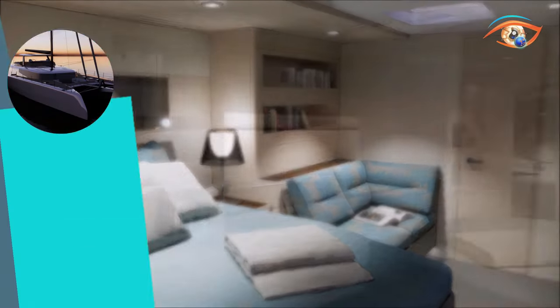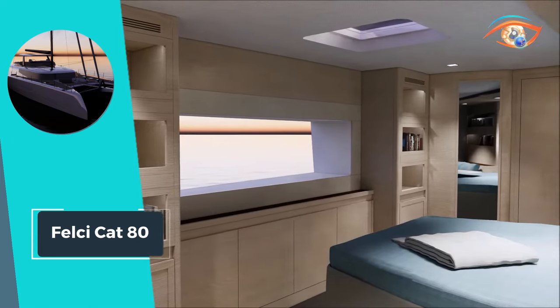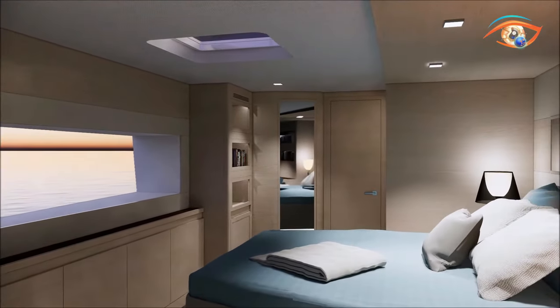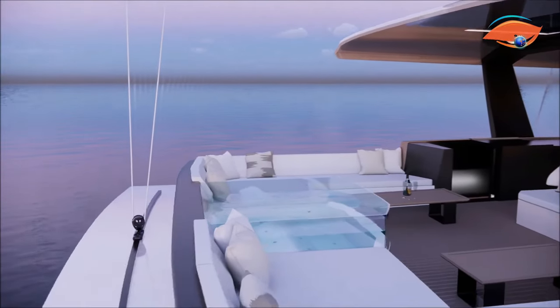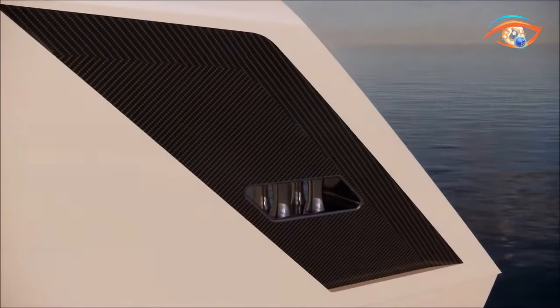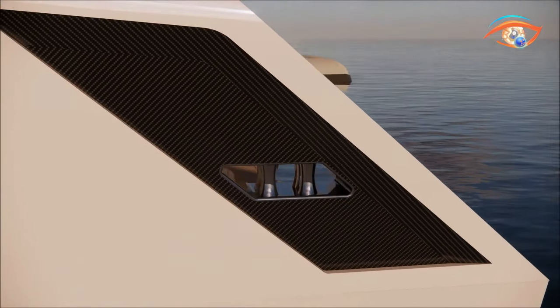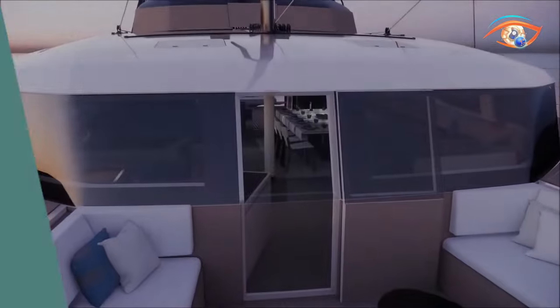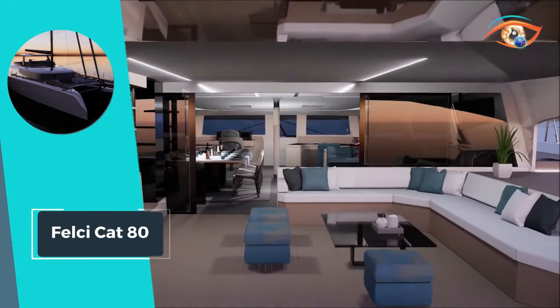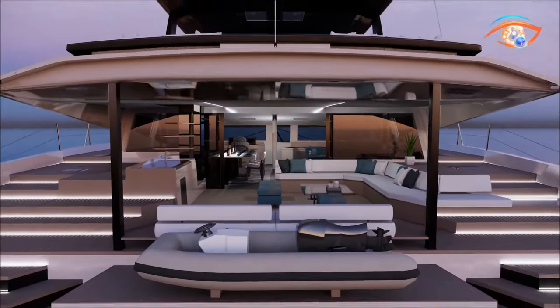Equipped with twin 230-horsepower engines and dual 10-kilowatt generators, it offers both power and reliability for extended voyages. With water and fuel tanks boasting capacities of 2,800 liters and 1,500 liters respectively, the Falsicat 80 ensures extended autonomy and convenience for its discerning occupants. Prepare to embark on an unparalleled journey of luxury and exploration aboard the Falsicat 80, where every detail is meticulously crafted to elevate the cruising experience to new heights.